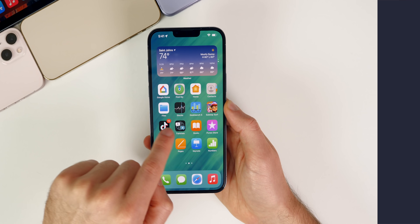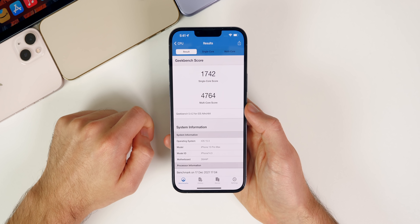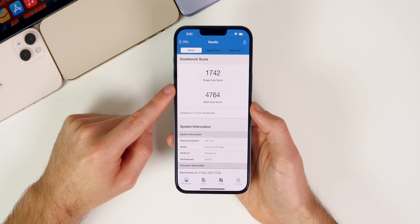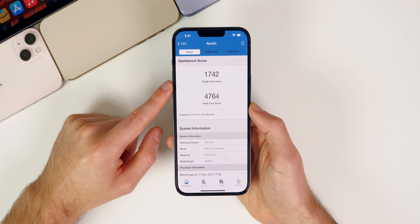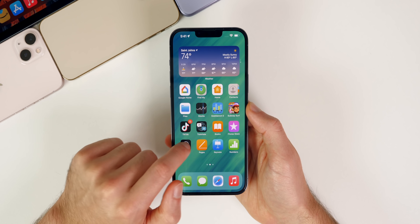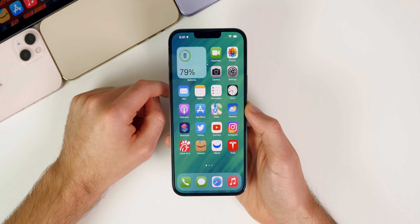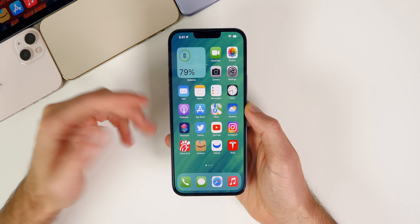Performance feels really good on 15.3 — about the same as the final version of 15.2, which is a win for a first beta. I ran a Geekbench test and got 1742 on single-core and 4764 on multi-core — very similar results to 15.2. I wouldn't expect a sharp decline in performance; if anything it should stay about the same based on these first impressions.